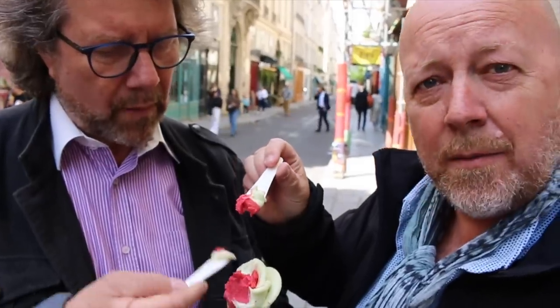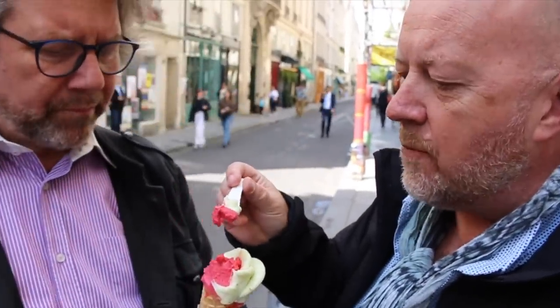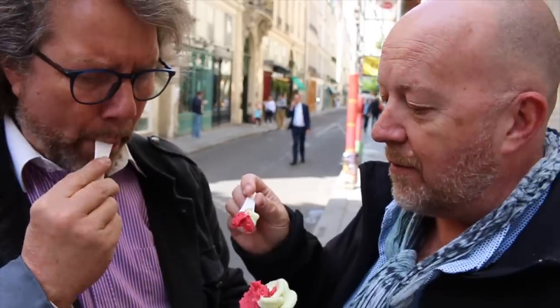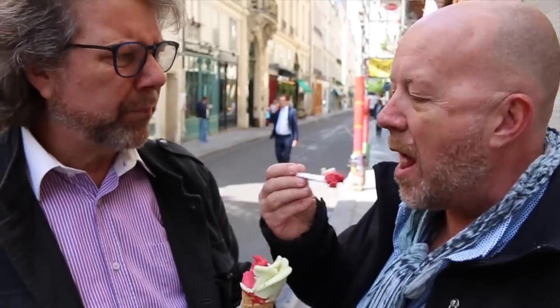This is lime from Sicily and raspberry ice cream from Amorino. They make it in the shape of a flower. It's really delicious. Every time we go to Notre Dame or Châtelet, you have to stop by Amorino before going home.